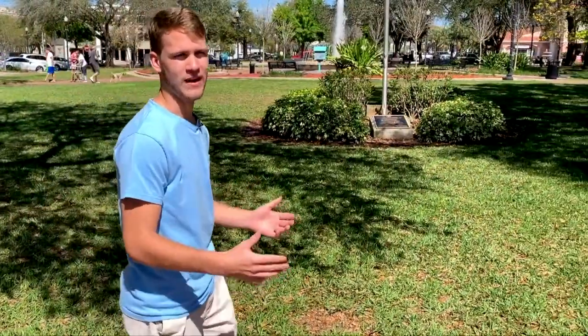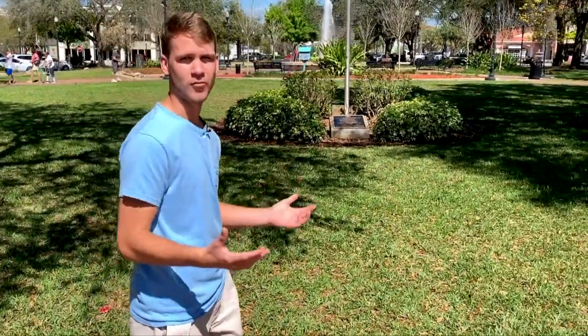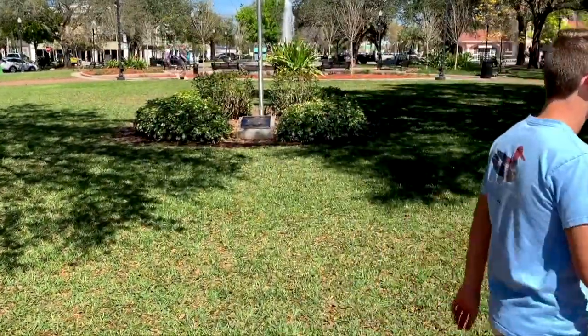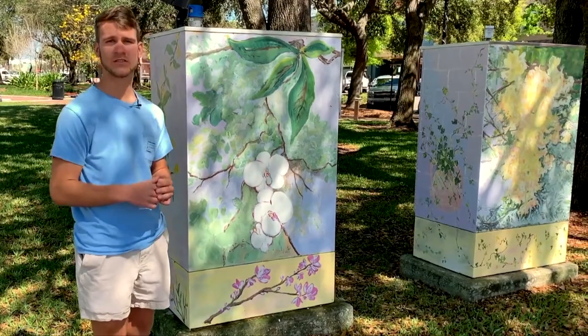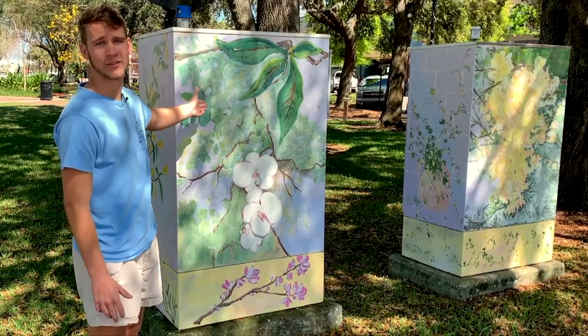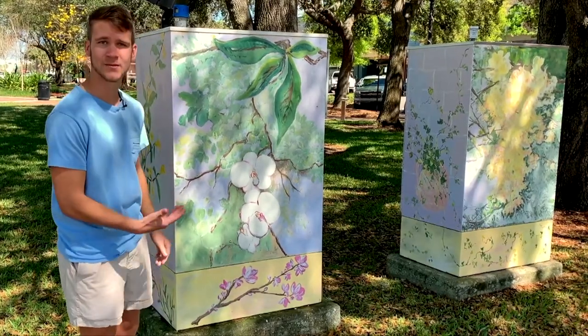I'm here in Central Park of Winter Haven. I like to come here after studying at the library and just chill out and enjoy the natural beauty of it. Here in Central Park we have tons of art and sculptures on display from local artists — like this here, they turned a normal old electrical box into something beautiful. It's pretty neat.